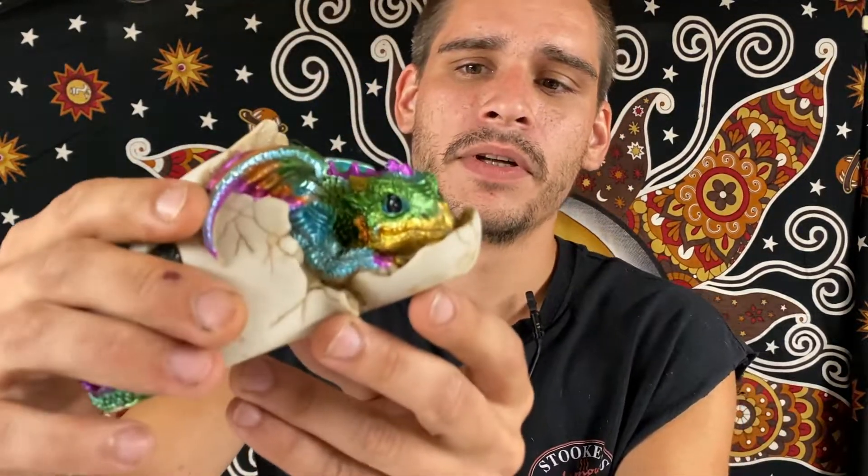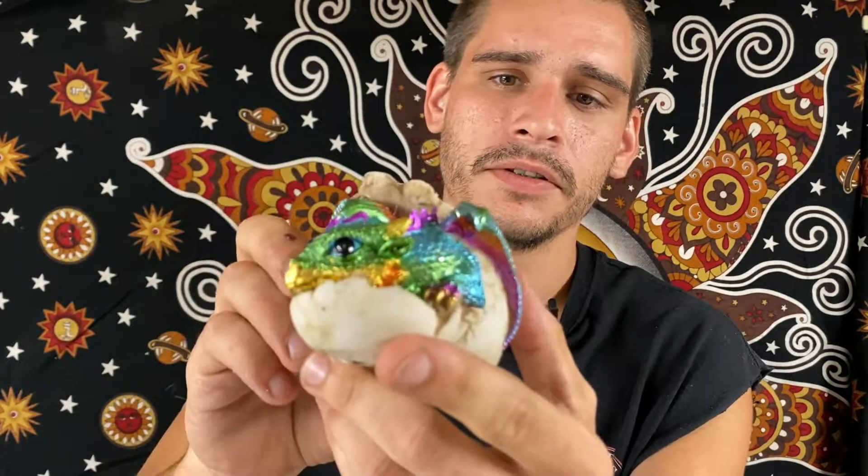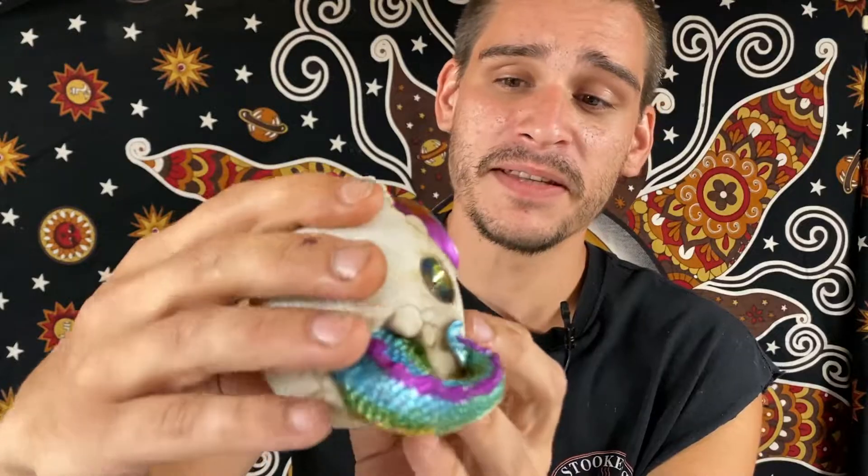Up next we have a dragon egg, just hatched. Rainbow colored — awesome colors through the sky. Nice little gem right there in there as well. Definitely an amazing piece there. Cute little dragon egg.